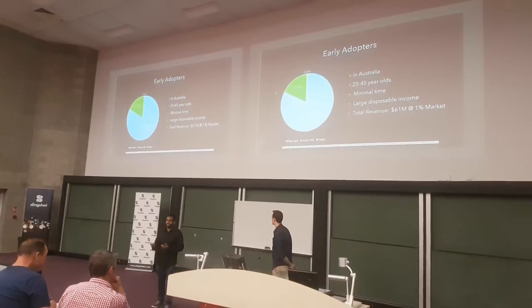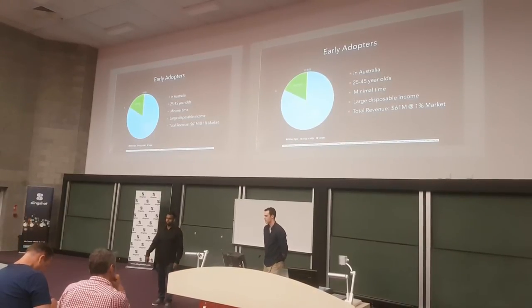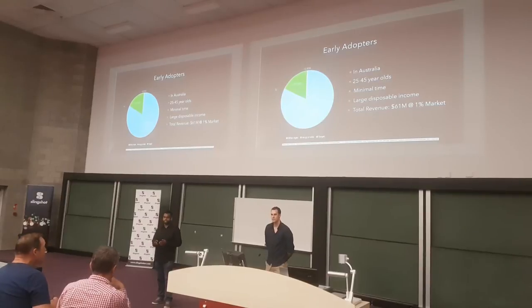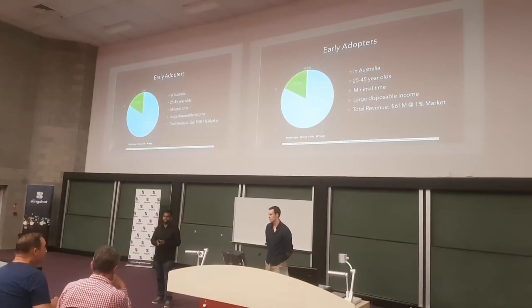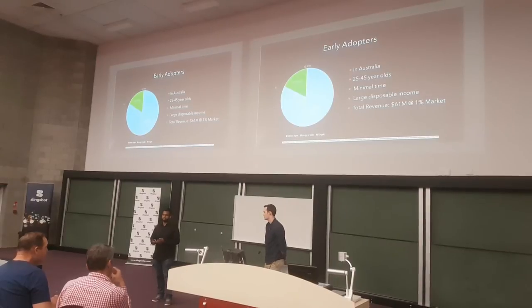Our early adopters will be between the ages of 25 to 45-year-olds who don't have a lot of time and have a large disposable income. If we're able to attract 1% of this market, we will generate $61 billion in revenue, based on selling products at $5,000 per unit.